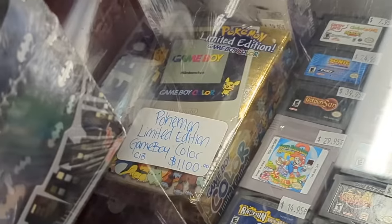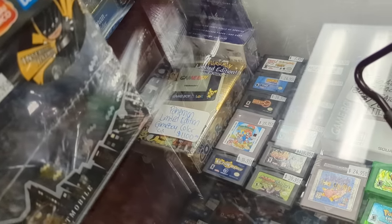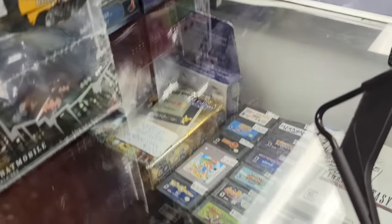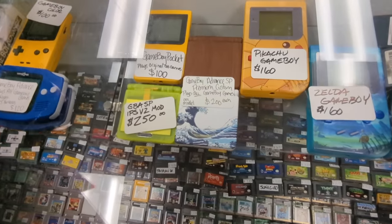That looks pretty — very pretty. Still in the box too. That's a clean copy. The hardware itself looks really nice. Well, props to whoever took care of it, because most people didn't. I love that wood grain SP there. Oh, it's a custom shell — that's awesome.